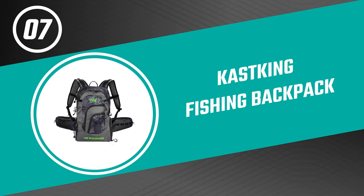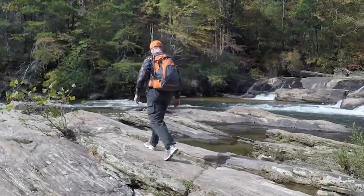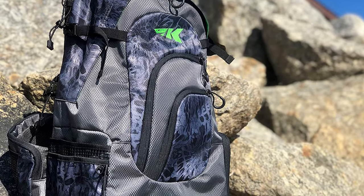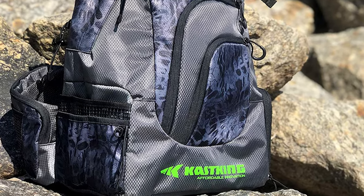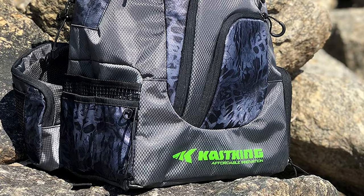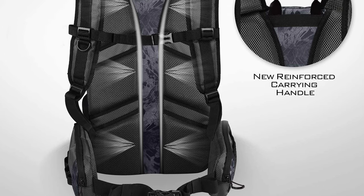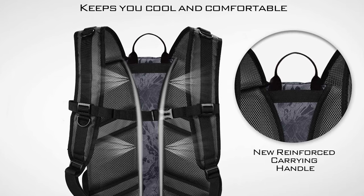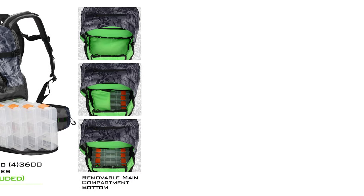Number seven: the Cast King fishing backpack. This fishing backpack by Cast King is designed to efficiently manage tackle so you can stay mobile. It offers plenty of storage for fishing gear and tackle, so you are always prepared for a hike to a remote stream or a day of bass fishing on your buddy's boat. It is made from tough 420D ripstop nylon material for exceptional long-term performance and reliability. It has a hydrophobic coating that repels moisture from the outside, and a PVC layer on the inside provides extra protection to keep your tackle safe from the elements.